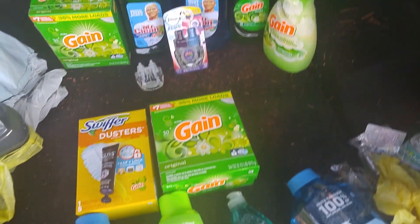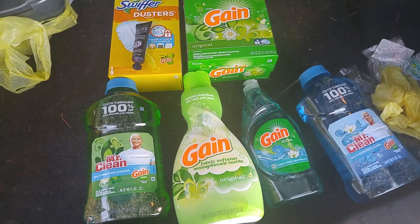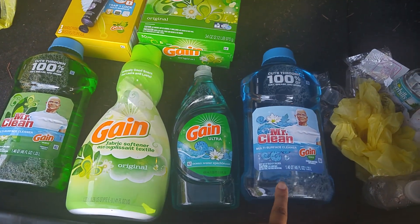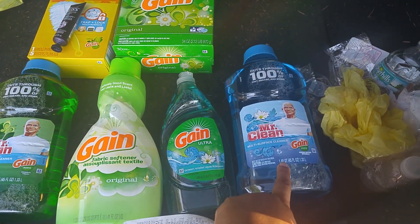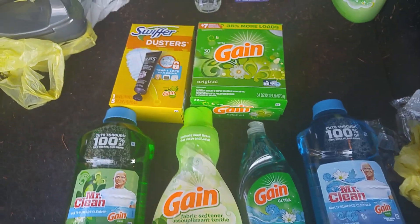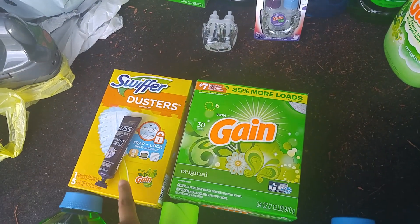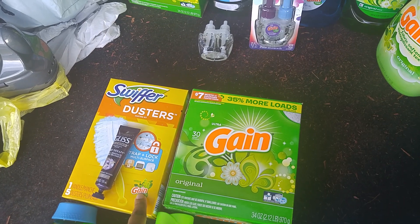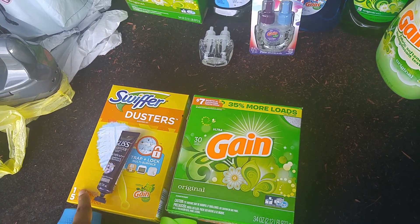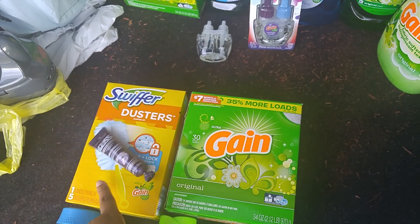Now for the next deal — I did another Gain deal, but they didn't have the plug-ins. They had these bigger Mr. Cleans, which are the 45 ounces. So I did the same deal here. Again, I got a powder one. And as a substitute I put in the duster starter kit — this is the one with the one handle and the five dusters.